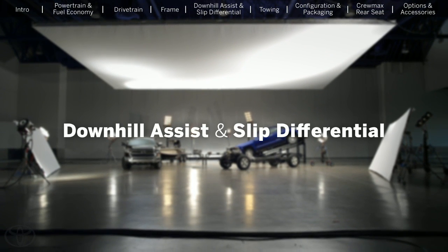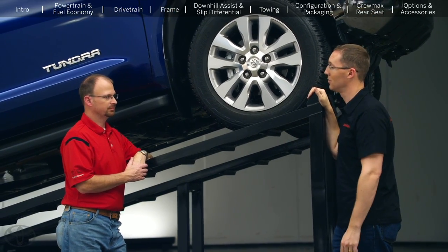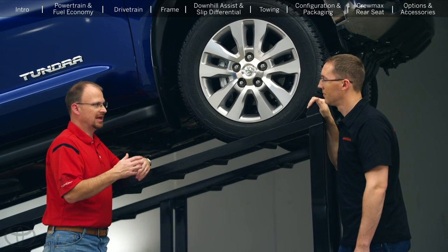One forum member was asking, does the truck have a locker? And someone else asked, does it have downhill assist control? As we looked at things we could do to improve our truck, we investigated whether we should offer a locker and downhill assist. We just didn't see a lot of customer demand for these features. In our Tacoma model, we do offer both of those features and we do have a lot of requests for that — but the off-road demographics of that vehicle are much different than this full-size Tundra.